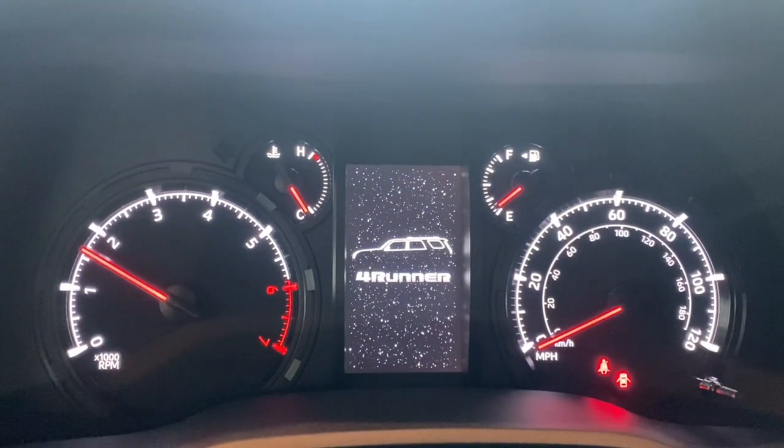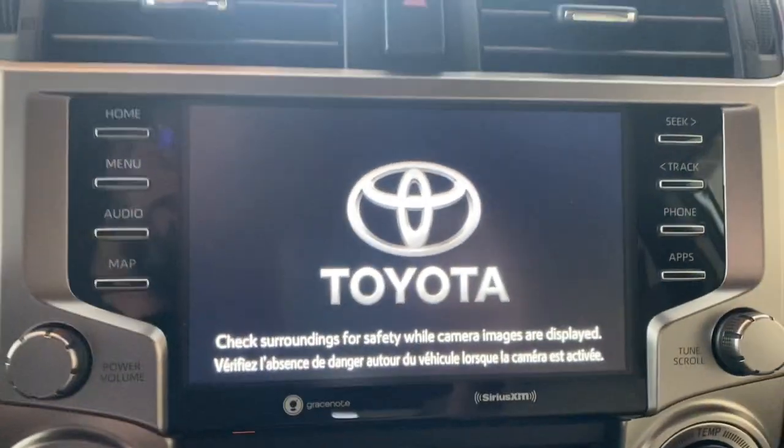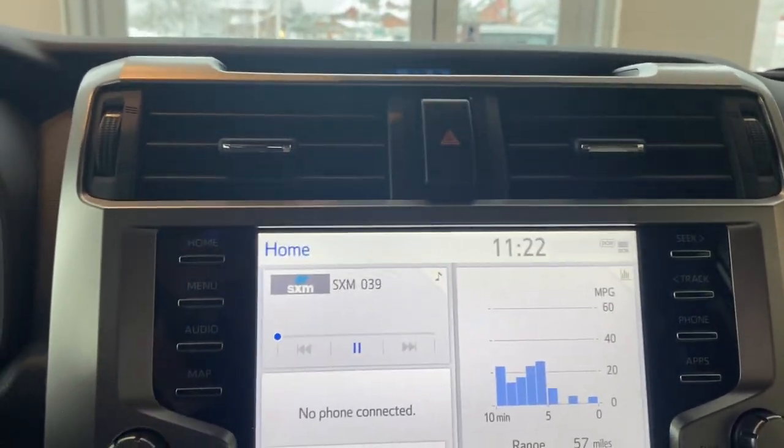It has the 4Runner display screen — a big color touch display. This is the new modern display for the 4Runner.